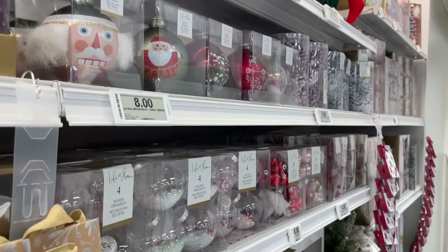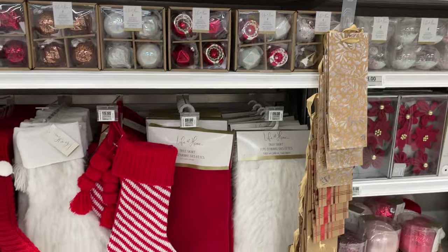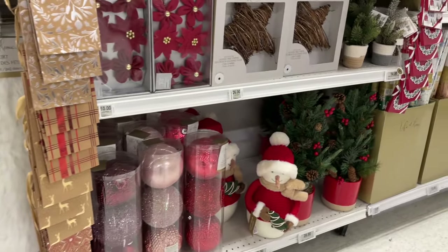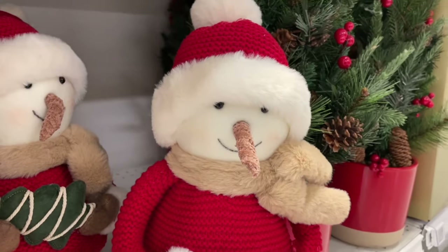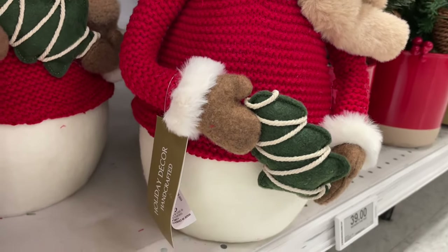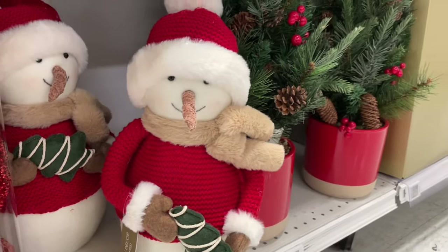Coming down here there are a lot more ornaments — some are single, some are in packages. Check out this snowman: he's holding a Christmas tree and look at his nose — that's one beautiful nose! Very nice and so cute indeed.